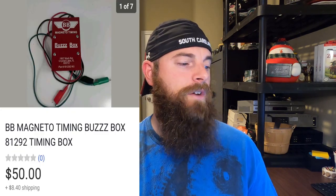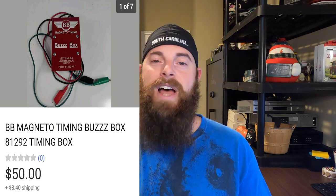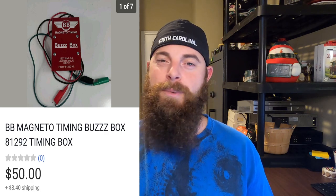This is out of the auction hall — I gave myself seven days and I'm basically done within five days. This is a BB Magneto timing buzz box, which someone on Instagram told me is for timing RC engines. I knew it was for timing some sort of engine. It sold for $50, buyer paid shipping. On auction lots I don't always say I made a profit — I'm just regaining my money; I probably have about three bucks in this one.